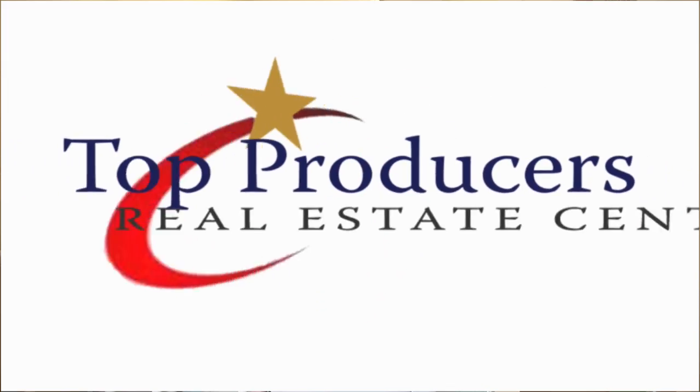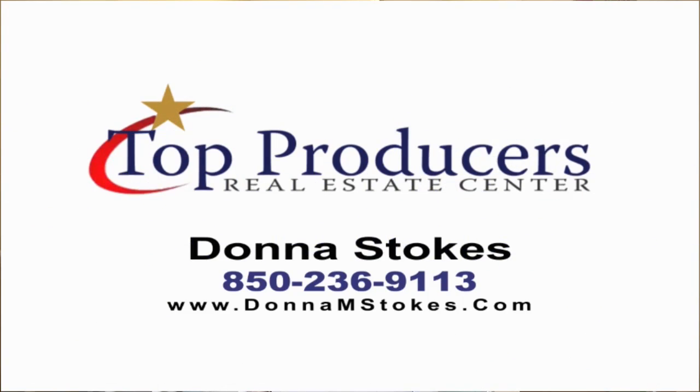For more details on this property, give me a call. Donna Stokes, 236-9113, and you can also visit my website DonnaMStokes.com. Thank you.